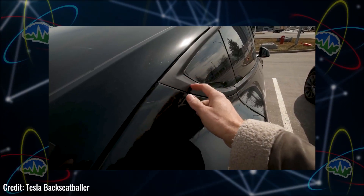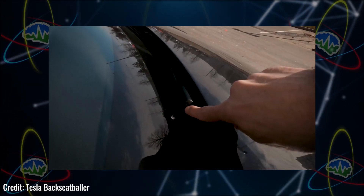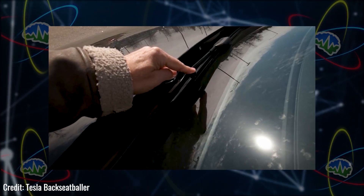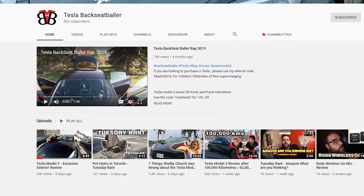A lot of people were worried that the chrome delete on the Model Y was just some peel-and-stick thing that would come off, but he found out it's built into the chrome. He also noticed there were more nozzles on the wiper blades on the Model Y compared to the Model 3 — it looked like four nozzles per arm. If you want to see that whole video from Mark, go over to his Tesla Backseat Baller YouTube channel and check it out.